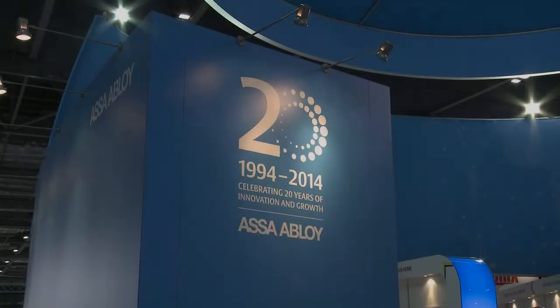Asa Abloy comes back to IFSEC as a global solutions partner for access control and door security solutions, offering an opportunity to create new relationships for all the access and security needs.